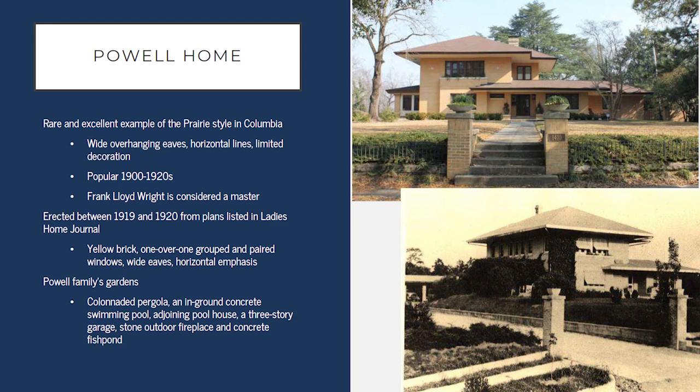Returning to the Powell family: the Powells were not only developing land to sell, but also building homes for various family members to live in. One of these homes still exists today, known as the Powell Home. It is a beautiful example of a prairie style house in Columbia, featuring wide overhanging eaves, horizontal lines, and limited decoration — a style popularized by Frank Lloyd Wright. This particular design was found in Ladies Home Journal, and the Powells contacted the architect to use the plans here within Melrose Heights. The family was prominent locally, and their home was a place for social gatherings, with well-developed grounds including gardens, a colonnade pergola, and a swimming pool.